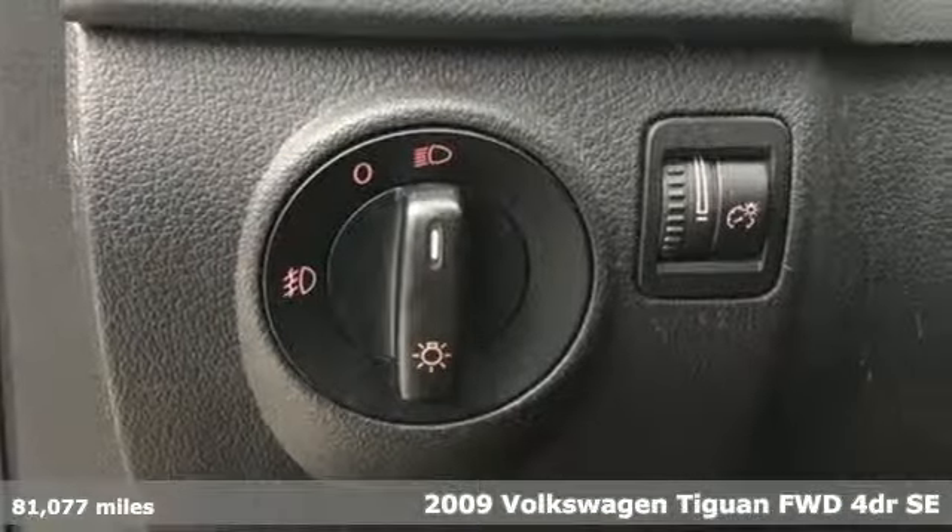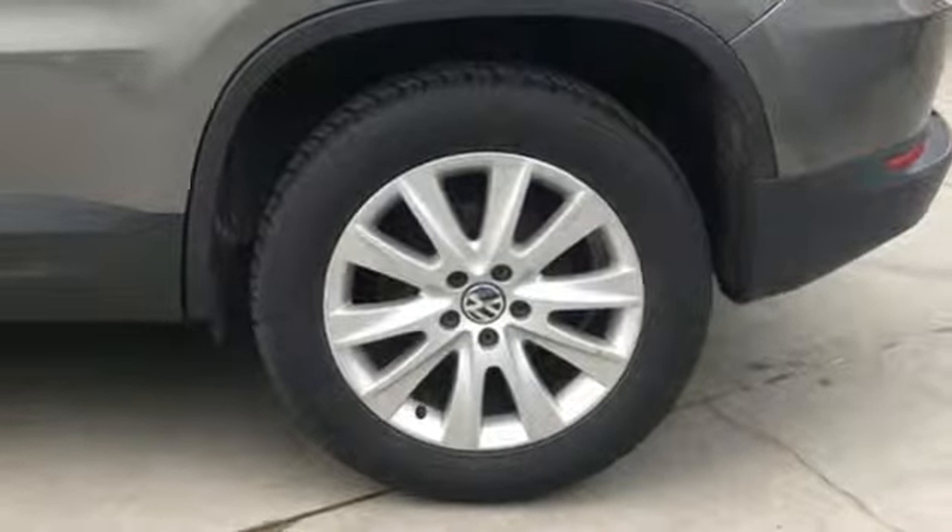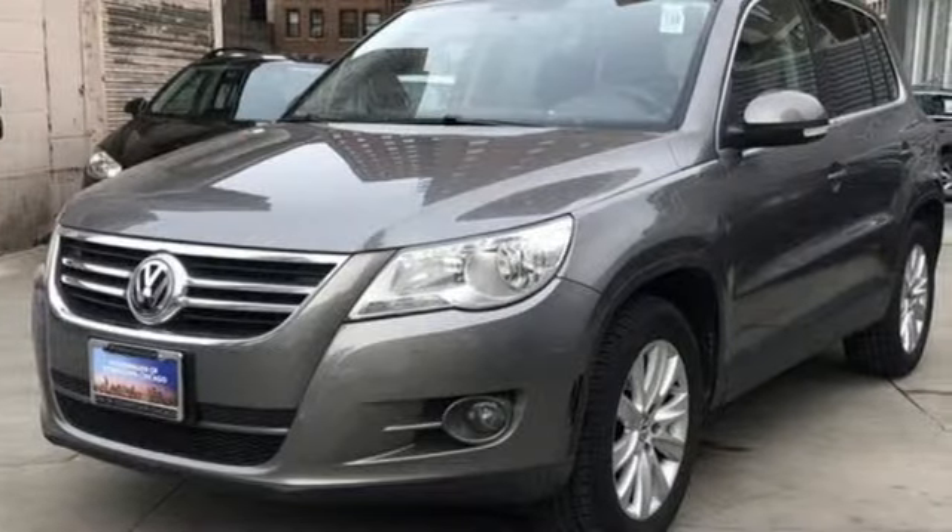It comes nicely equipped with features you'll love. Automatic transmission, front heated bucket seats, AM-FM Sirius satellite radio, leather steering wheel, power heated mirrors.